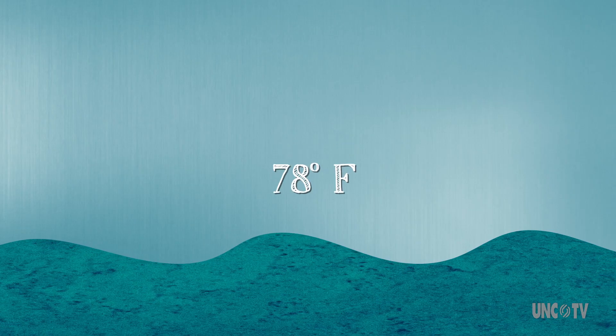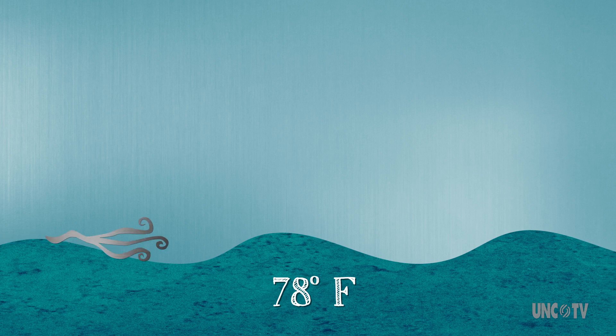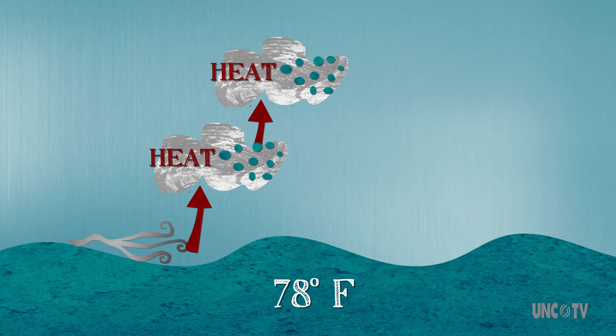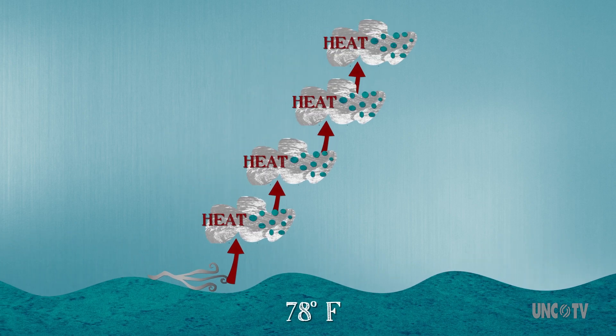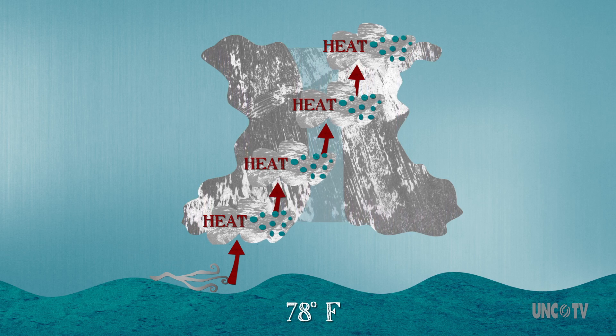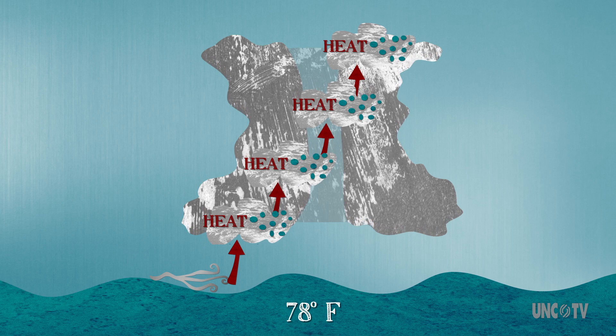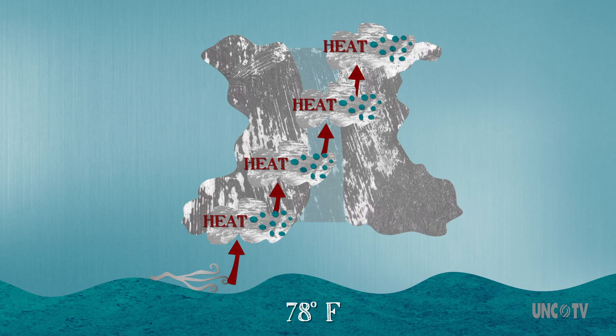Another ingredient in the hurricane recipe is a warm ocean. As air flows over the ocean, it transfers heat and water vapor up into the atmosphere. Through a cycle of evaporation and condensation, the warm, wet air builds clouds and creates updrafts. This warm, wet air acts as fuel. Add more fuel to the fire, so to speak, and you build a stronger hurricane.